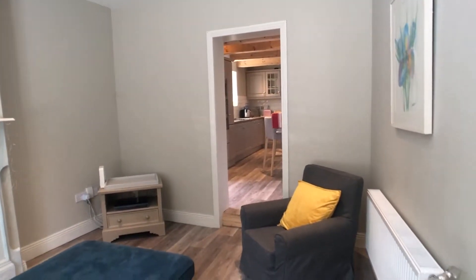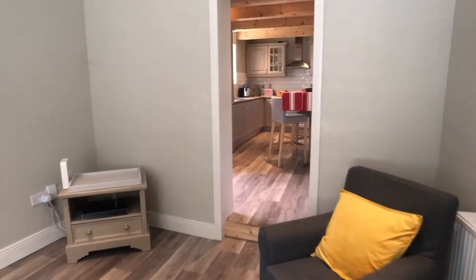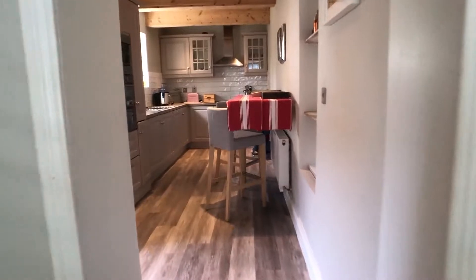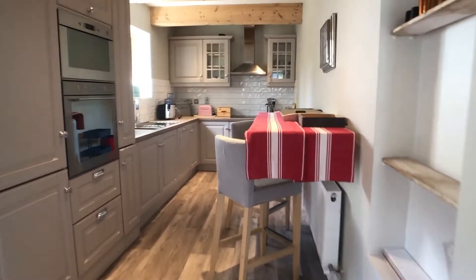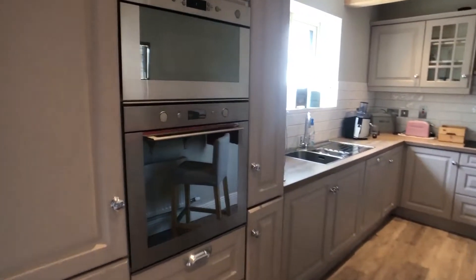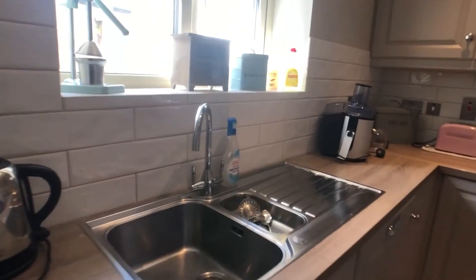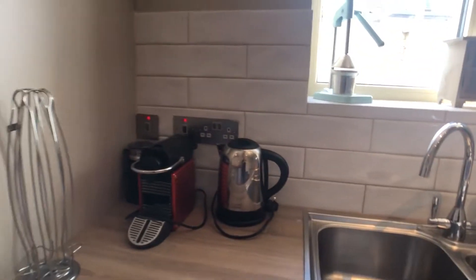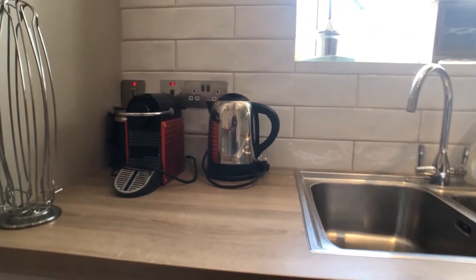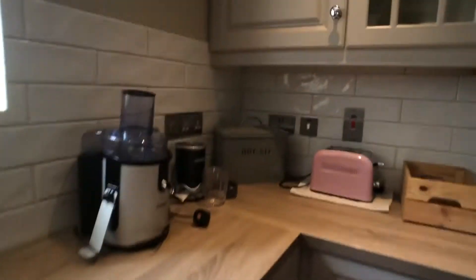Just beyond the living room we have the kitchen area, which is fully equipped. We have a dining area, oven, sink, toaster, kettle, coffee machine, and like I said, fully equipped — we also have a washing machine and a dishwasher.